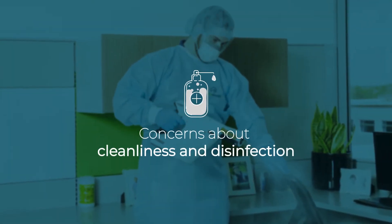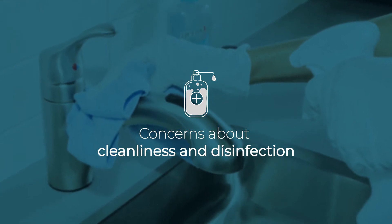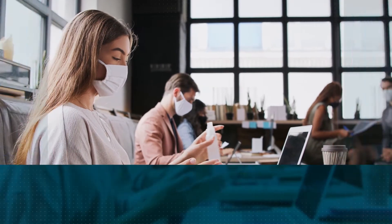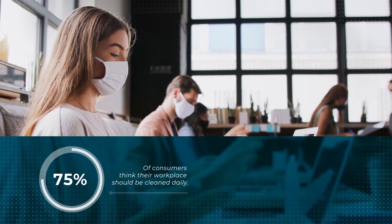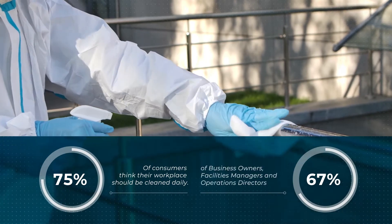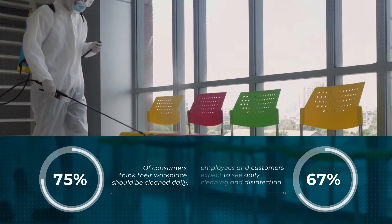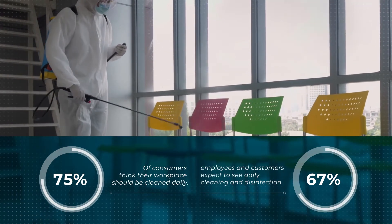Concerns about cleanliness and disinfection continue to rise due to the COVID-19 pandemic. According to a recent study, 75% of consumers think their workplace should be cleaned daily. And 67% of business owners, facilities managers, and operations directors said employees and customers expect to see daily cleaning and disinfection.